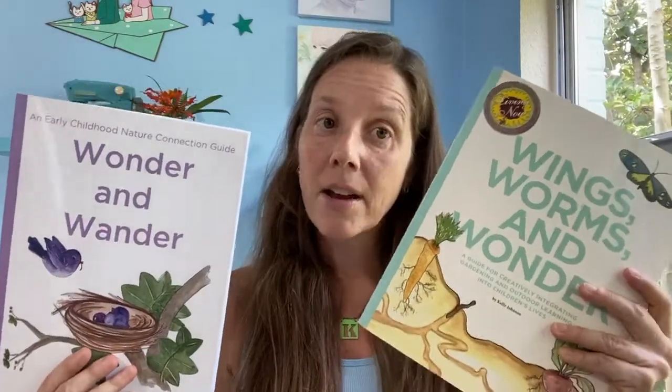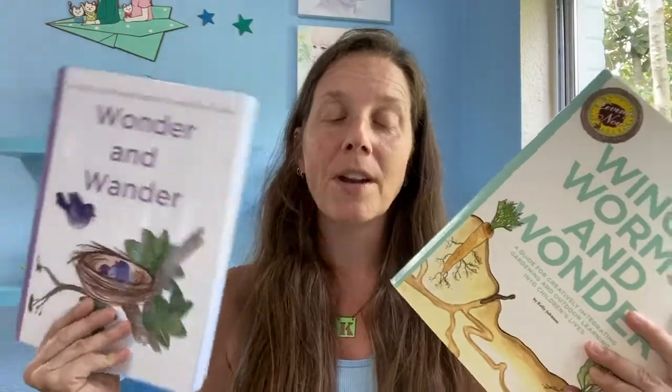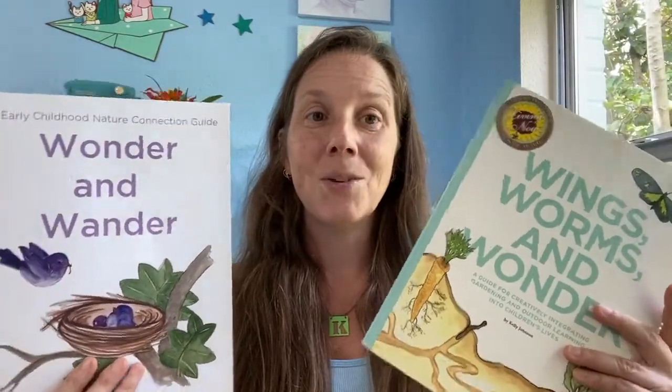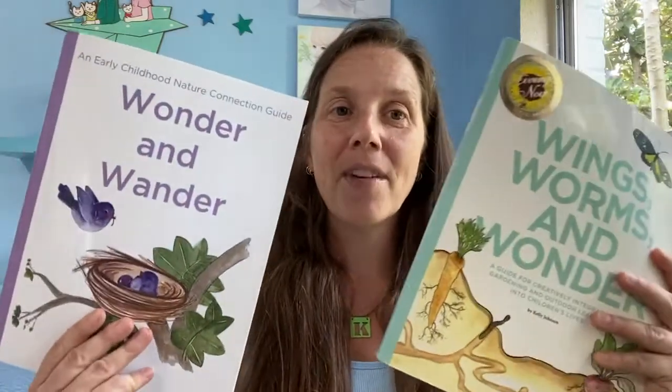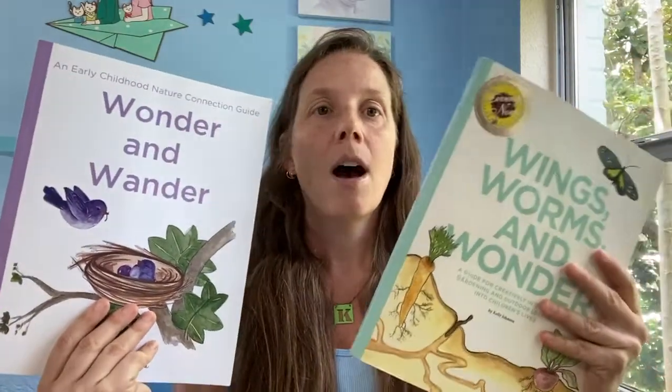These are amazing resources developed out of my graduate work and out of 20 years being a Montessori teacher, plus a few more years before that teaching art in all kinds of different environments indoors and outdoors. Hopefully these will help all of you, whether it's homeschool, public school, private school, Montessori school, or any kind of school.